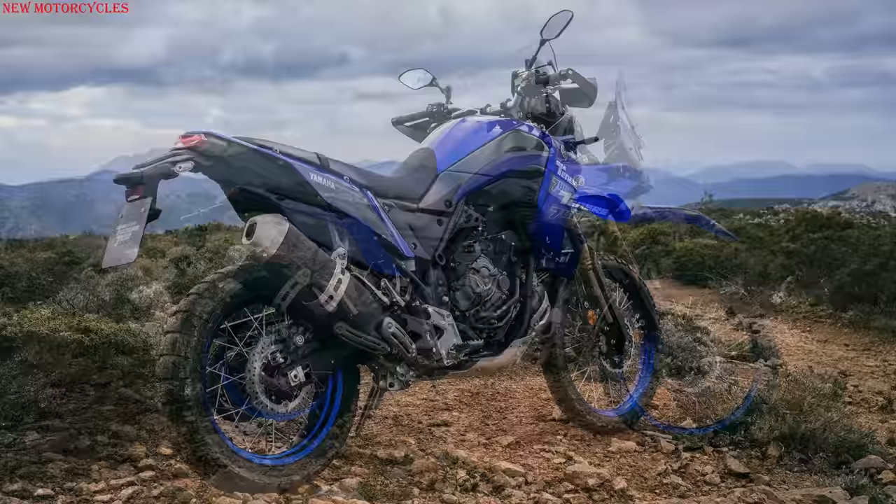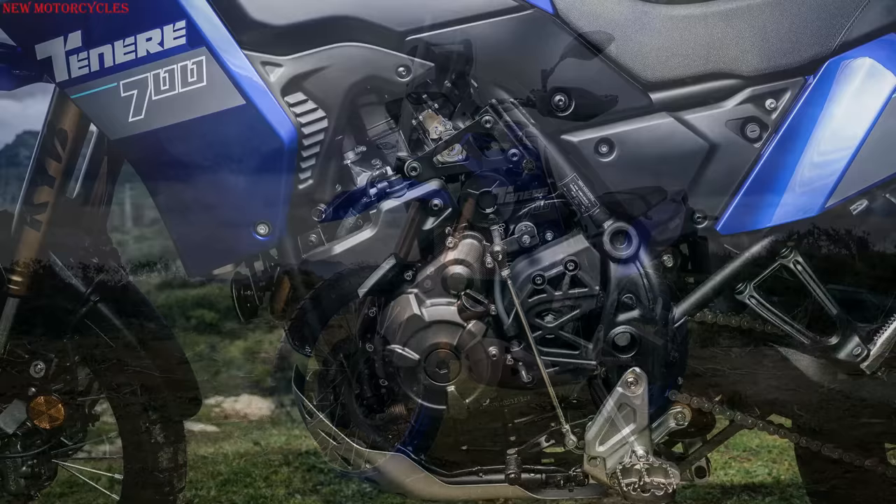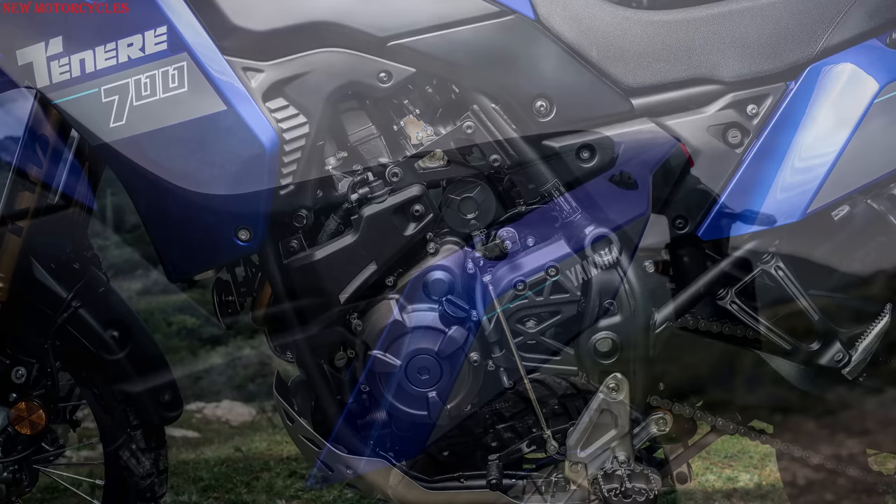The front fork features a Kashima coating for increased corrosion resistance of the aluminum. The ground clearance has also increased by 20mm, reaching 260mm, while thanks to the new padding, the seat height reaches 910mm.